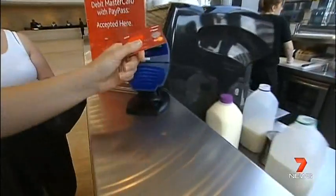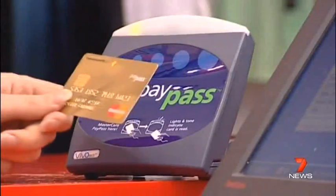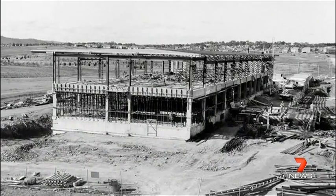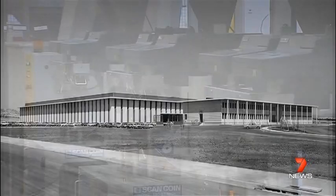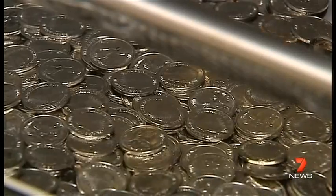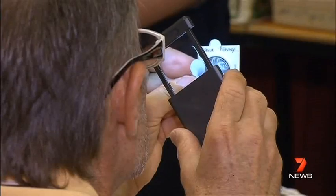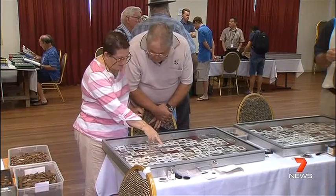Almost 20 years on, another revolution is underway. With more and more people using tap-and-go technology, we're using even less cash. We're starting to see the effect of electronic transactions, so it's a very slow decline for us. The Australian Mint was built for decimalisation and will turn 50 next year. Robots have replaced people, but old currency hasn't been forgotten.